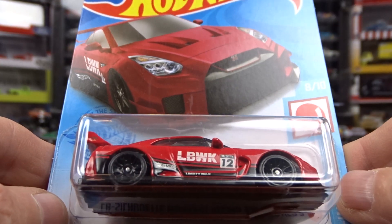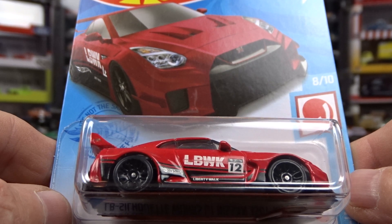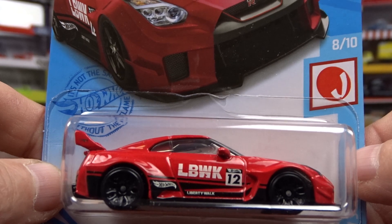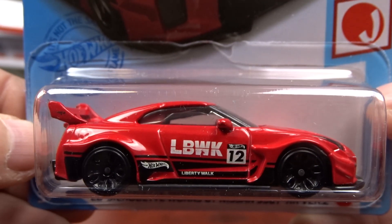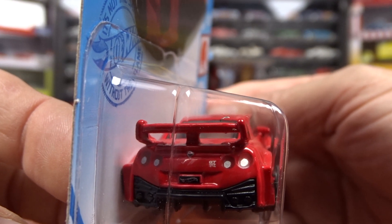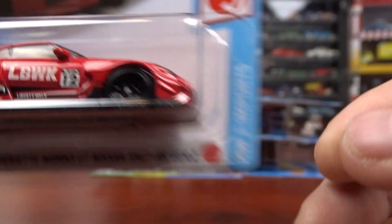And I got this Liberty Walk, which is a Nissan GT-R, in red. The last one was in blue. I knew the blue one was very sought after, and I think the red one will be too. They've got tail lights and everything in this one. Pretty sharp.